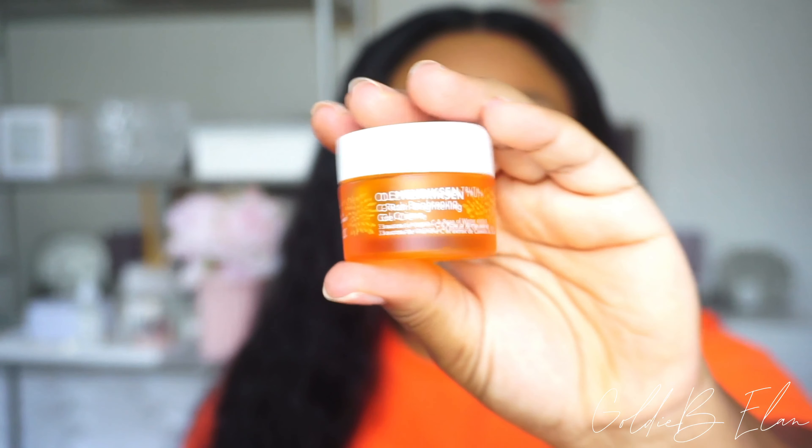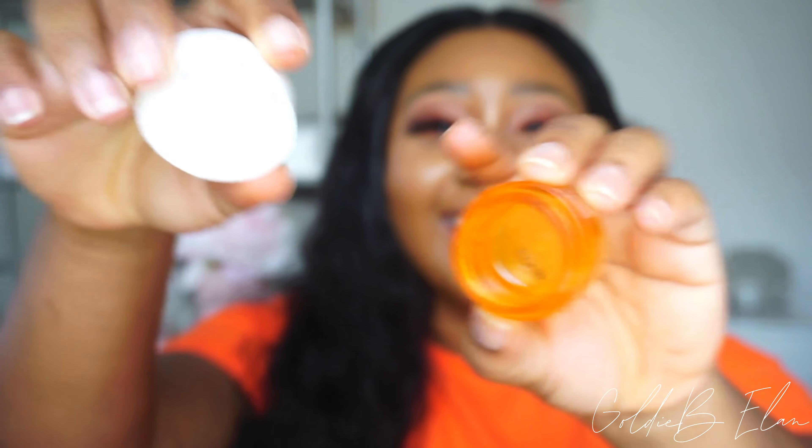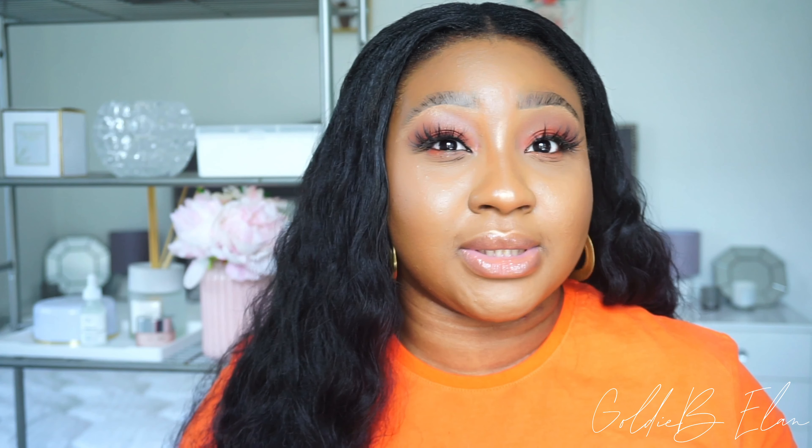So we're going to start with the Ole Henriksen C Rush Brightening Gel Cream. This is a small travel size I have right here — as you can tell, it's empty. I just scraped the last bit on my face. It says it delivers 24-hour hydration, but I would say that after a few hours, especially if you're in the sun or out and about, it's not going to give you hydration — you'll look greasy.